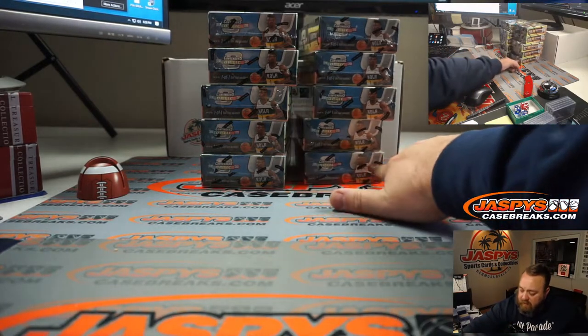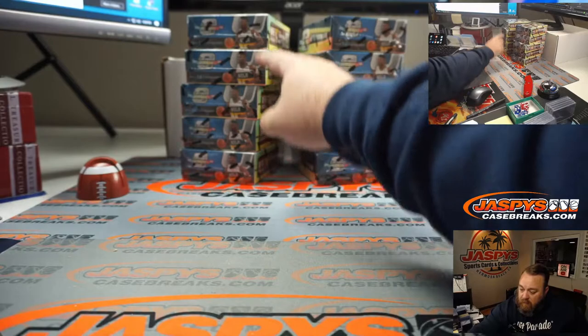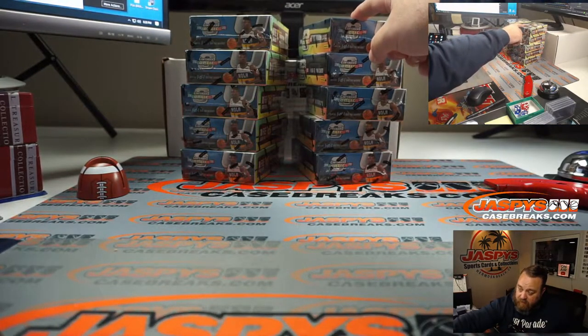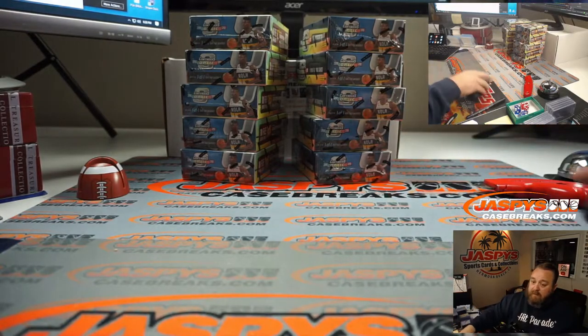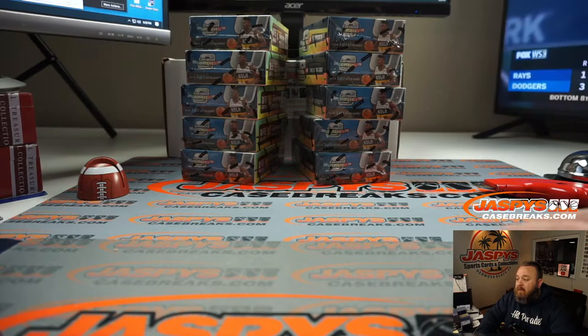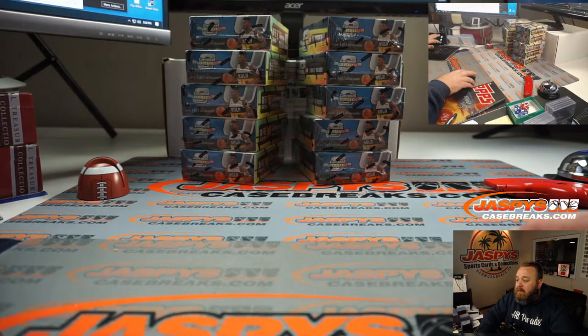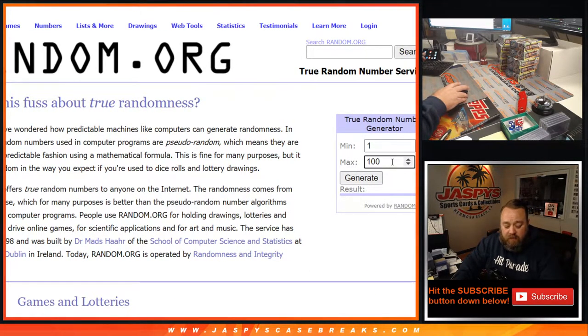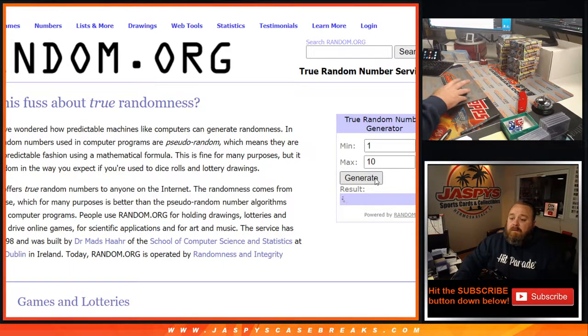So I'm going to arrange them: 1 through 5 on the left, 1 on top, 5 on the bottom. 6 on top on the right, 10 on the bottom. We're going to do a random number generator. Let me turn on the nit cam so you guys can see the boxes and confirm I'm not messing with them. Random number generator, 1 through 10, to figure out which two boxes we're going to do. First box is box number 1 — that was quick.